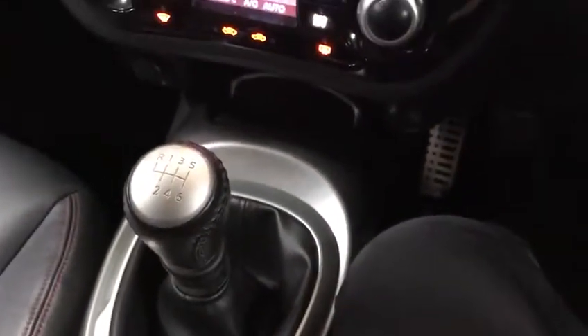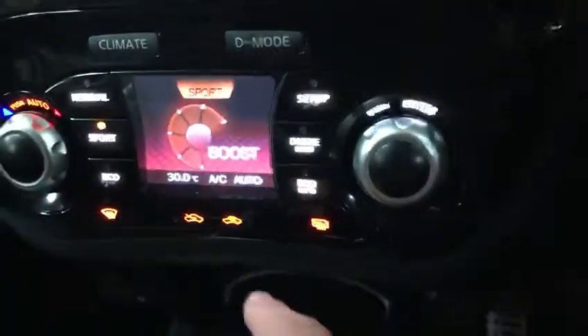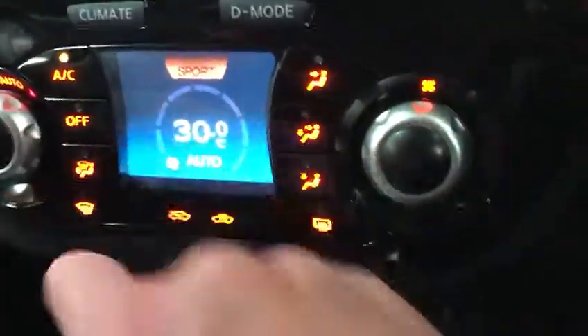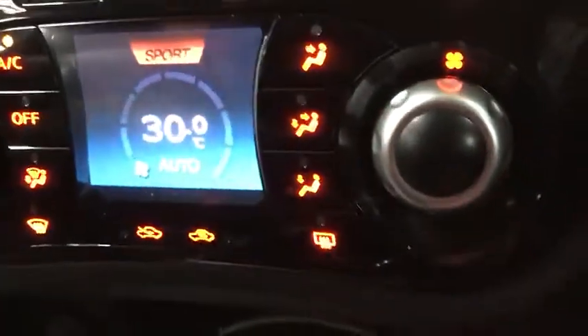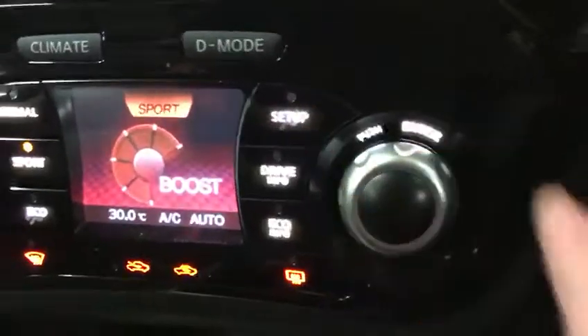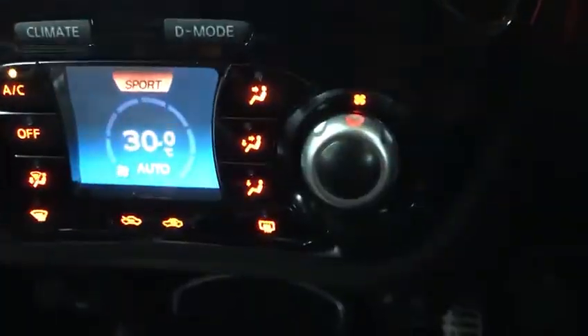We've got a 6 speed manual gearbox. Then you've got your driving mode — you press normal, it goes on to normal; press sports, it goes on to that. Press the climate control and it changes the whole thing around. You've also got the automatic climate control, so pressing driving mode changes the whole setup, including the buttons and everything, which is quite good.